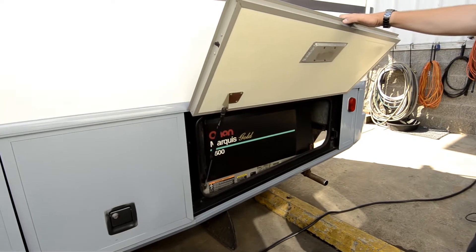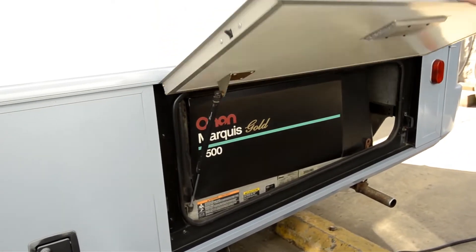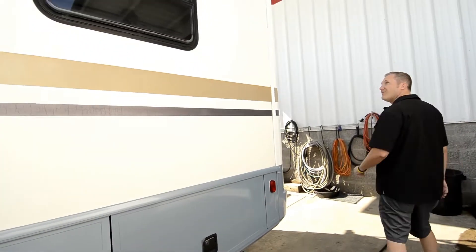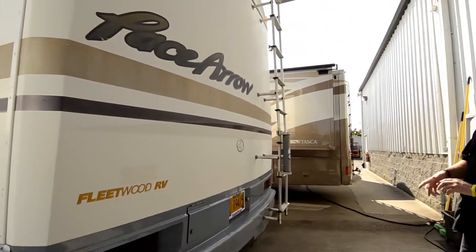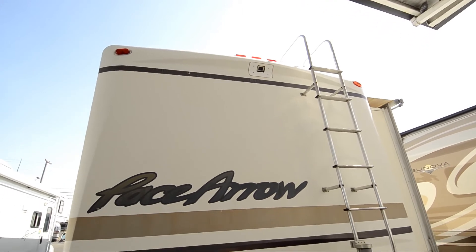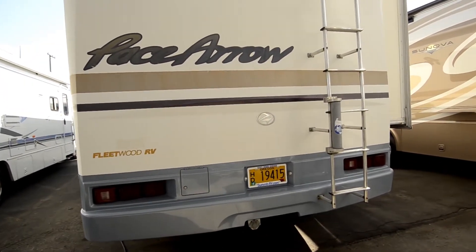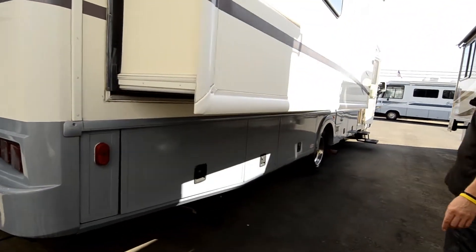That's what they did building upper-end motorhomes back in 2001. This one's got the 5500 Onan Marquis Gold generator — can't beat that, it'll run everything in this coach at the same time. The back cap has a camera so you have access to see your tow rig for easier maneuvering. This will tow at least 5,000 pounds off the hitch. It's also got airbags for extra towing stability.